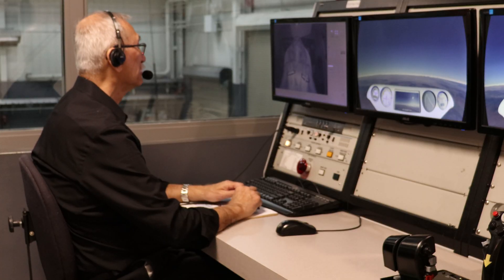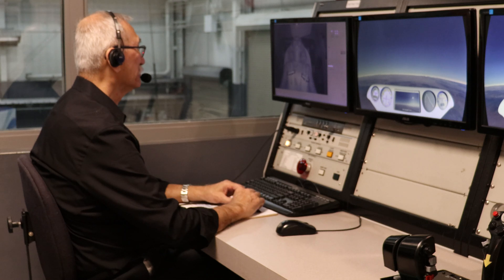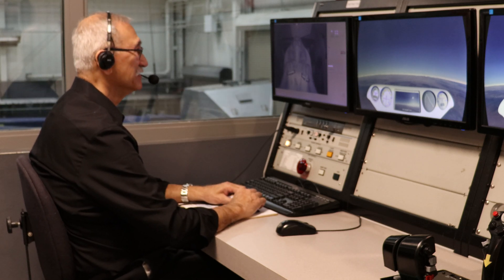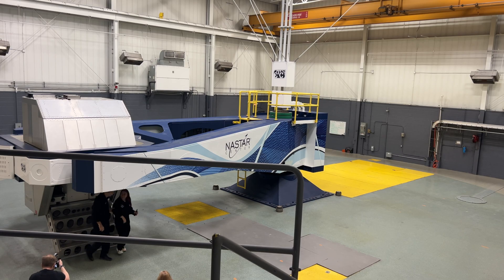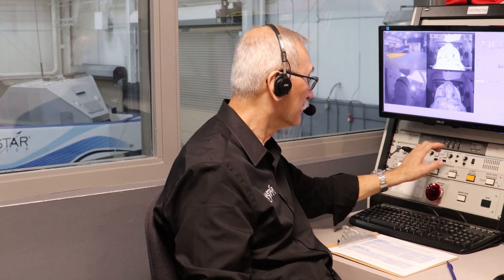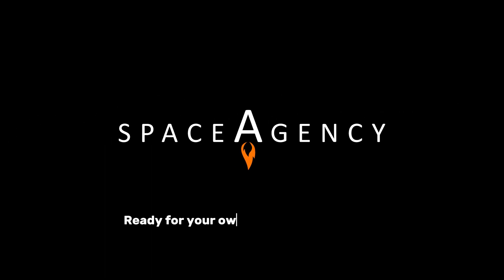Congratulations on your very first flight in a high-performance human centrifuge. You're one of only a few hundred people that have done this. And that's how we do what we do. Thank you.